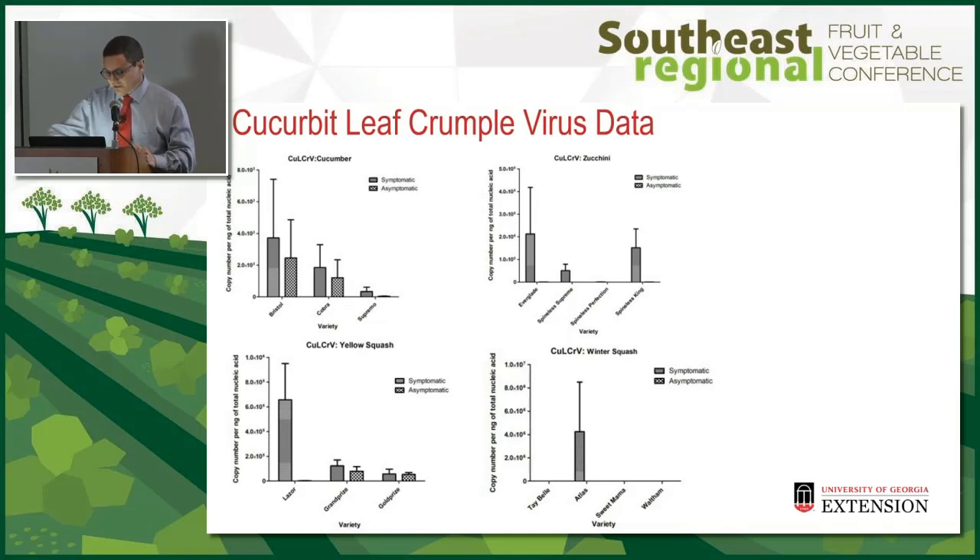Winter squash was interesting — some varieties had the most virus and some had none. The solid bars represent symptomatic leaves and the checkered bar represents asymptomatic leaves, so virus was detected in leaves not showing symptoms. There was also variability within varieties for each crop. Cucumber and zucchini held up the best to Cucurbit leaf crumple virus.